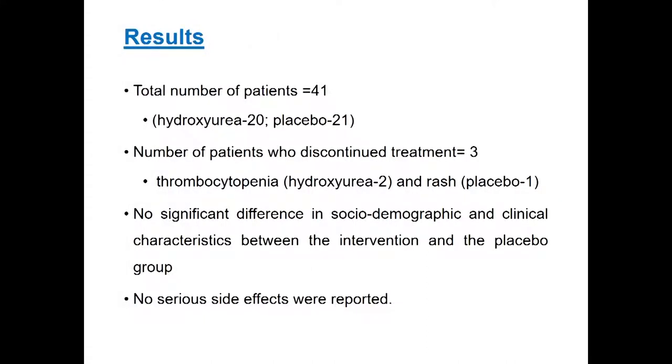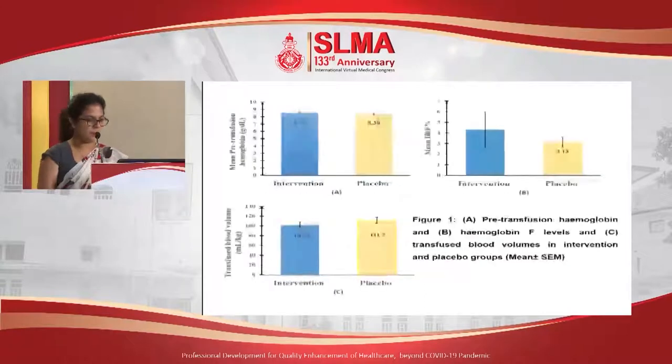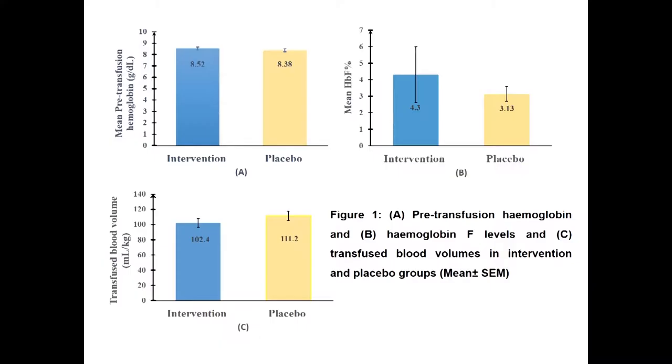A total of 41 patients participated in our study. Twenty patients received hydroxyurea and 21 received placebo treatment. Three patients were discontinued — two who received hydroxyurea due to development of thrombocytopenia, and one placebo patient developed a rash. No significant difference in socio-demographic and clinical characteristics between the intervention and placebo groups was found. No serious side effects were reported. The mean pre-transfusion hemoglobin level and mean fetal hemoglobin percentage were higher in the intervention group compared to placebo, and transfusion blood volume was lower in the intervention group. However, these changes are not statistically significant.